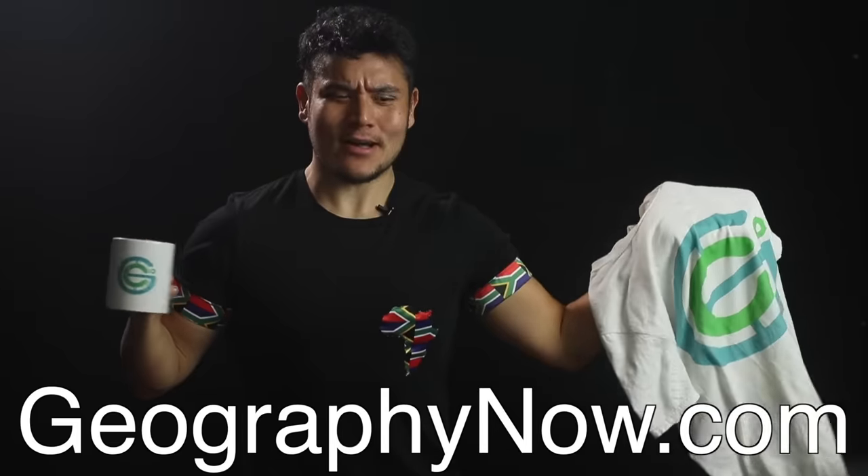You can also get Geography Now merchandise at GeographyNow.com. Anyway, South Africa — this is a big one. South Africa is kind of a big deal in Africa in general. And you know what else is a big deal? Having an actual South African in the episode. Say hi to Catherine from South Africa.